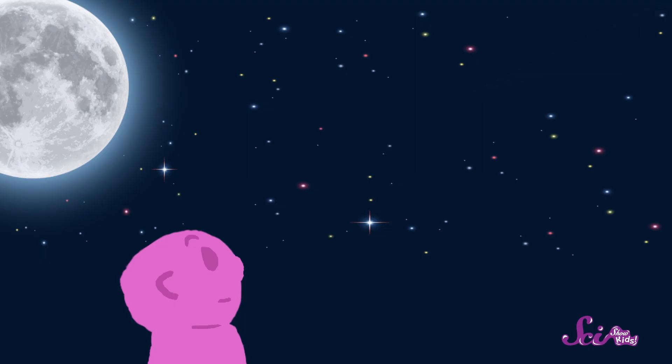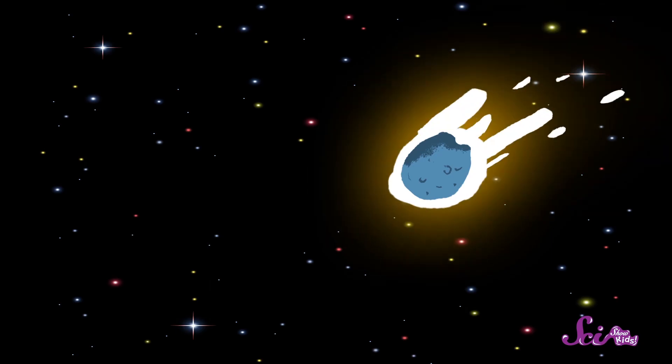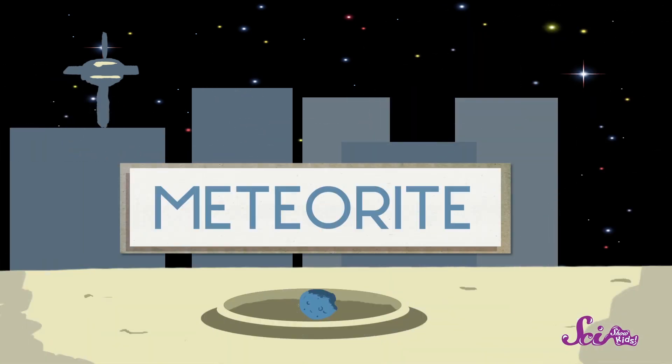If the piece is larger, though, the streak might race the whole way across the sky. And if the piece is large enough, it could make it all the way through the layer of gases around the Earth and hit the surface of the Earth. If it does, then it gets a new name — a meteorite.